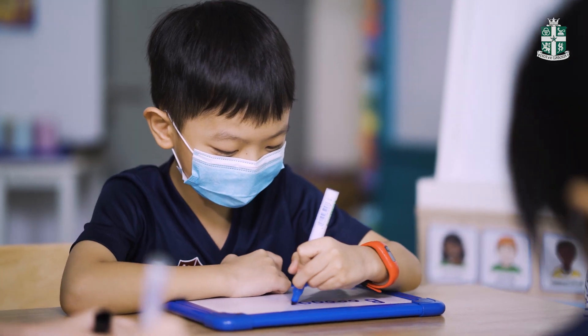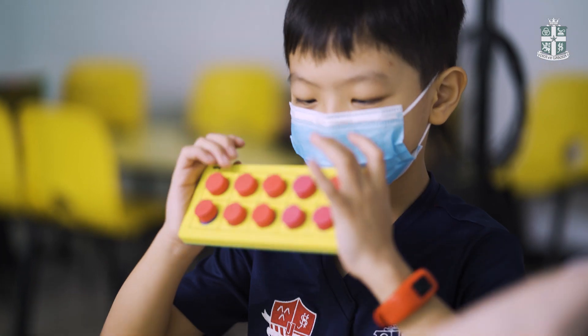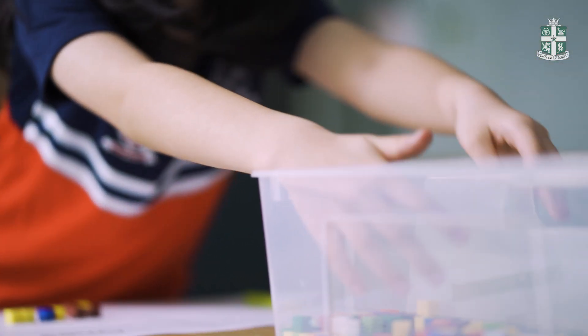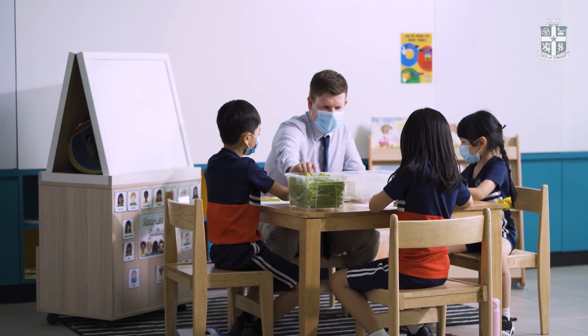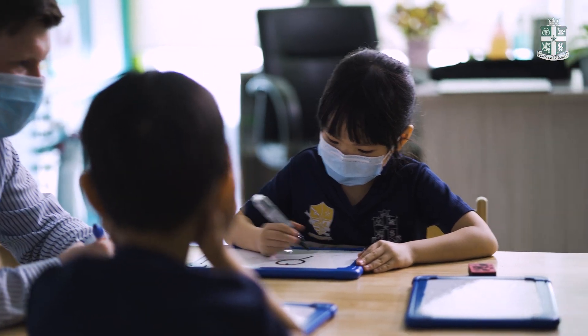My name is Key Eo. I like Singapore Maths because it helps me solve problems. My name is Ririka. I am in Year 2. What I like about Singapore Maths is there are lots of ways to solve problems. I am Beatrice and I am from Year 2. I like Maths because I can use cubes and 10 frames to help me.